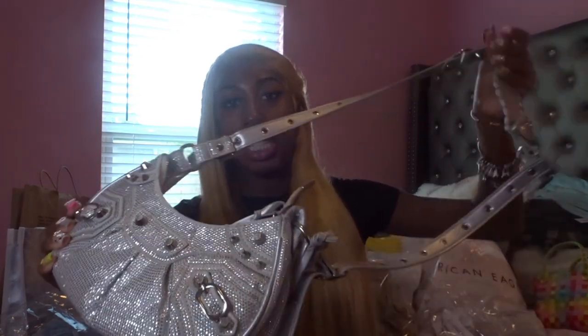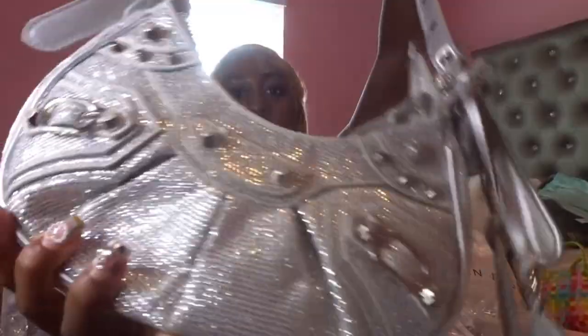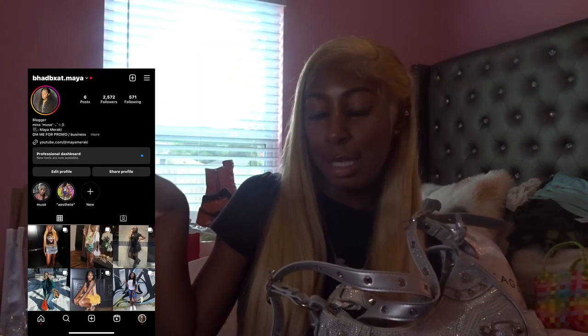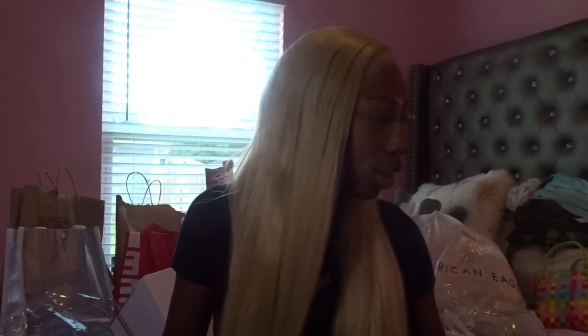The next one is this bedazzled purse that I ordered off of ASOS and I love how it just shines. I wore this on the first day of school, so if you haven't already seen it, go like my pictures because y'all know I ate that up — left no crumbs.